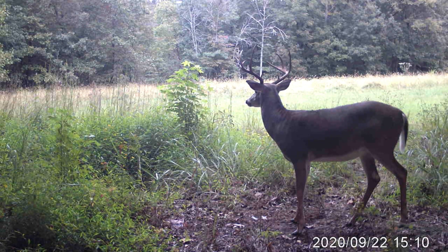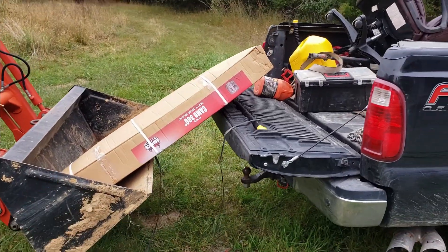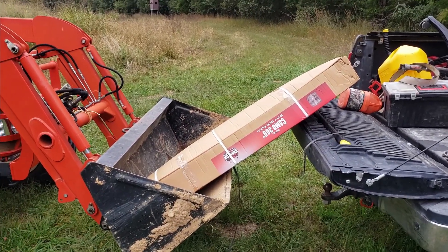I'm heading up the hill right now under the 190. With heavy stuff like this blind — it's all steel frame — you use the tractor to your advantage. I can just slide it on and then I'm going to lift it all the way up to the platform with the loader.